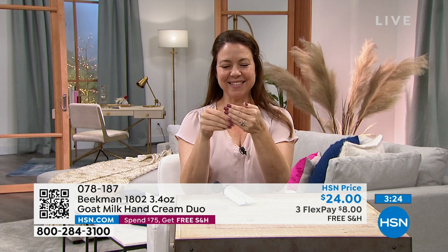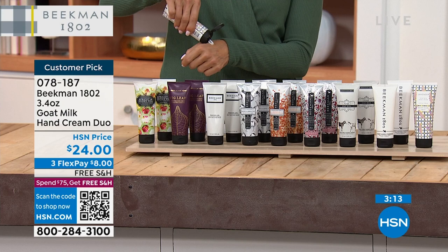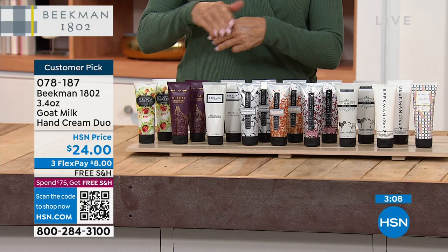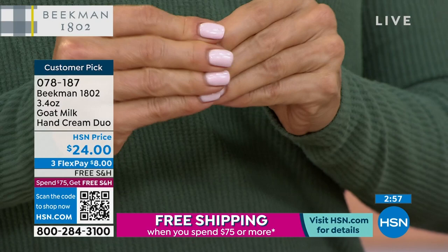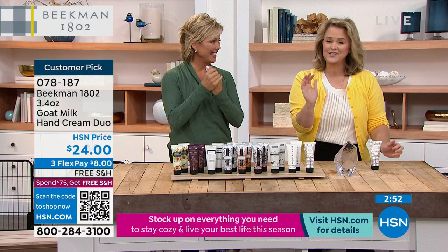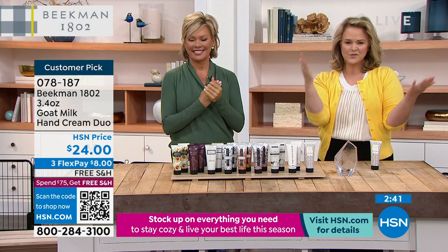My fifth-grade teacher Mary Alice Hickey still talks to me — I still have my binder with all the states colored in, with the state bird for each. If you're a teacher, you made such an impact. Andrea is making that same impact on little kids. She's also a model — this is her fun job. But this hand cream is for everyone who needs beautifully hydrated hands.